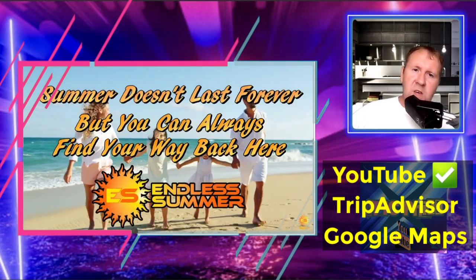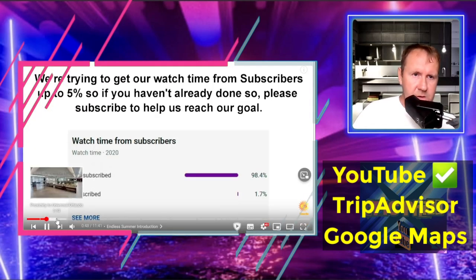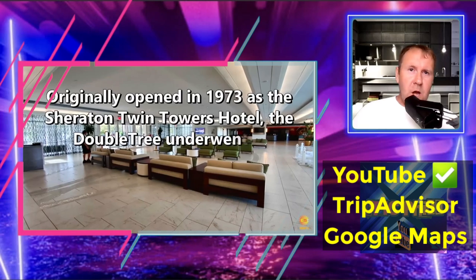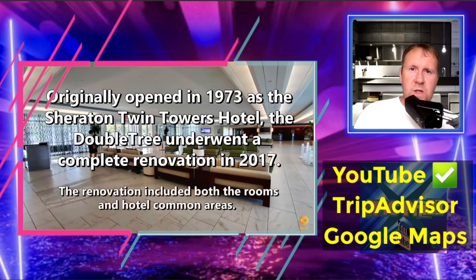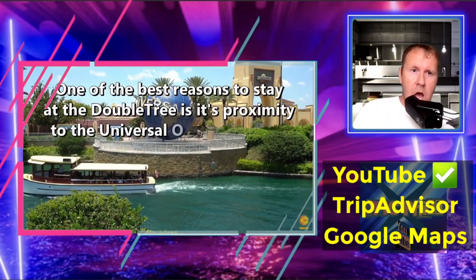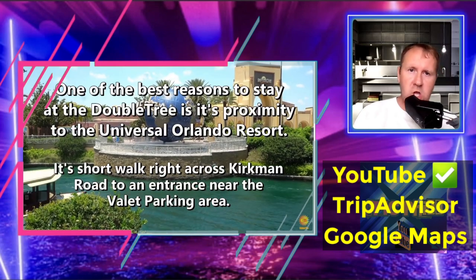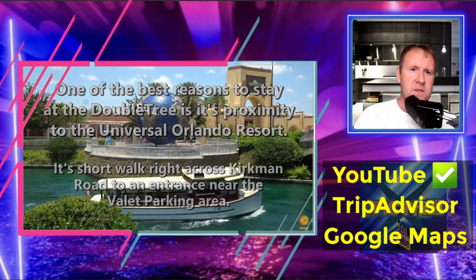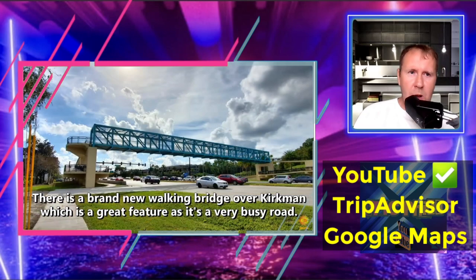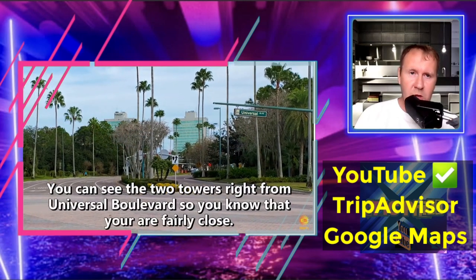So over 4,000 views on Endless Summer. We'll get past all this. The hotel originally opened in 1973 as the Shelton Twinlakes Hotel. The DoubleTree underwent a complete renovation in 2017. One of the best reasons to stay here, as you can see, is that it's right on the entrance of Universal Studios — a short walk across from Kirkman Road.